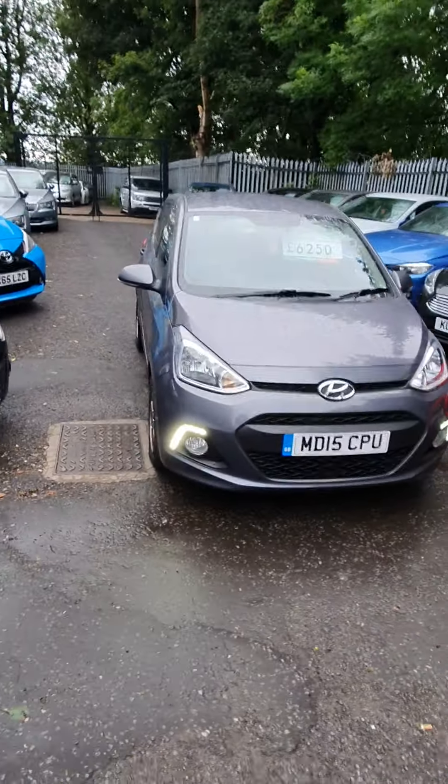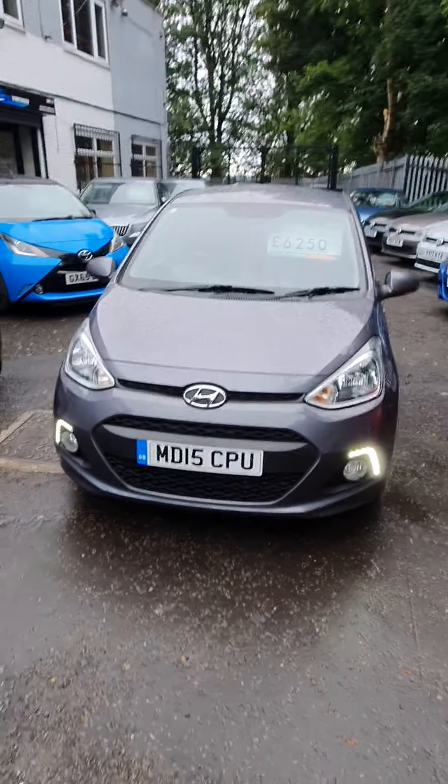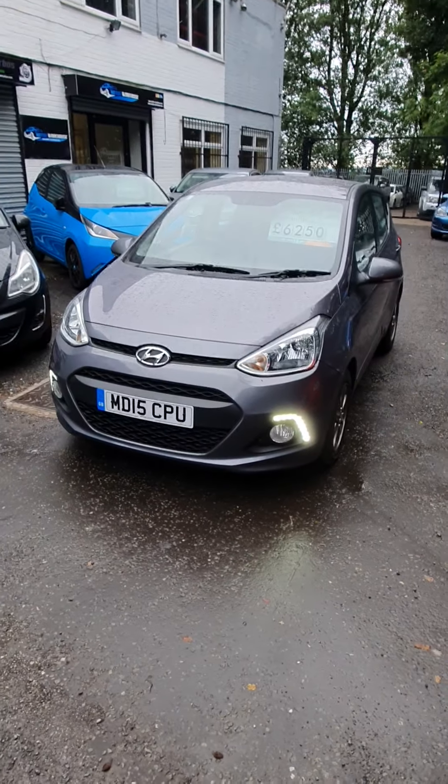Ignore the price on the windscreen - that was the price we had it at previously. The price you've seen online is the price that the vehicle is at.